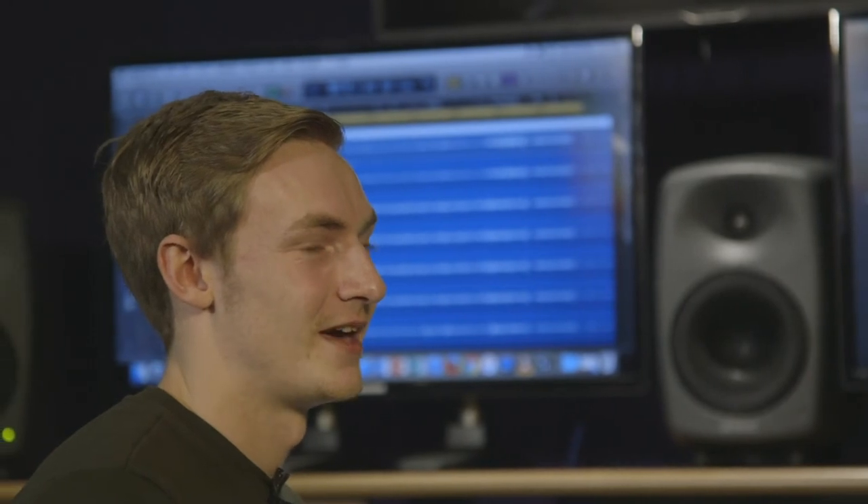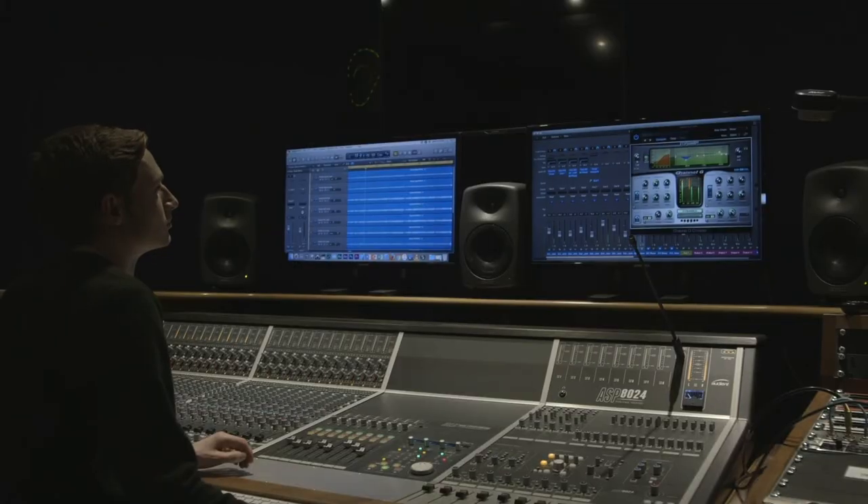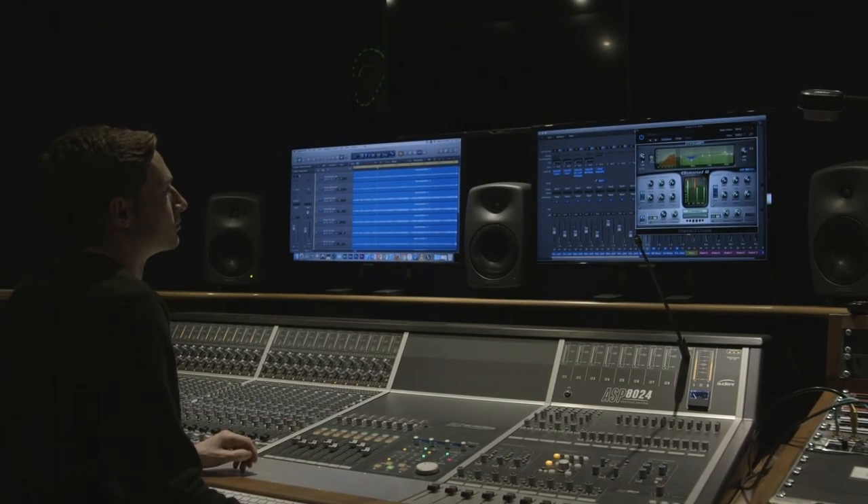There are absolutely loads of jobs that you can do after you graduate from here. You could go into media marketing, you could go into recording studio production. On the course we mainly use Logic and Pro Tools, as these are industry standard pieces of software.